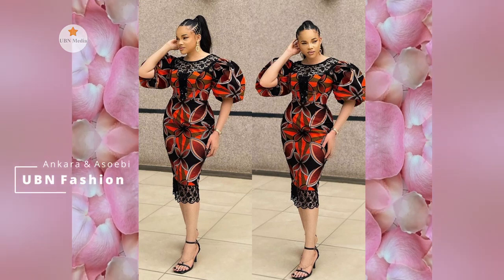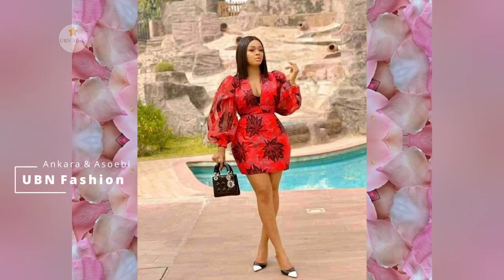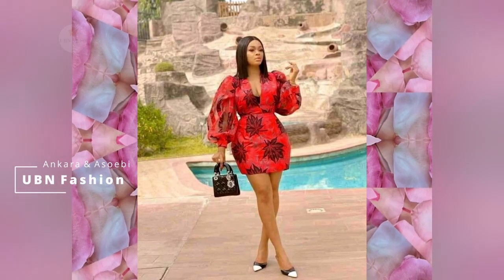We promise to produce the best quality contents ever that will make you happy. Kindly don't forget to subscribe to our official UBN Fashion Channel to receive all new videos. Bye-bye.